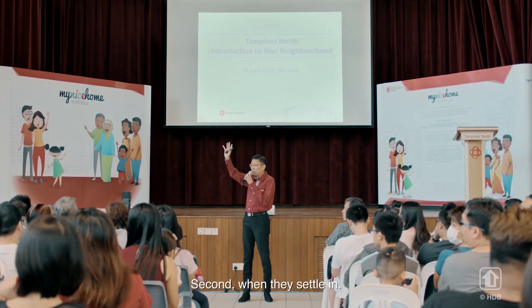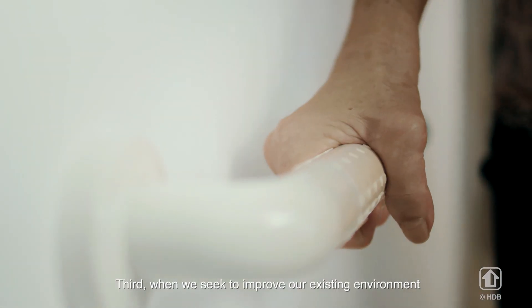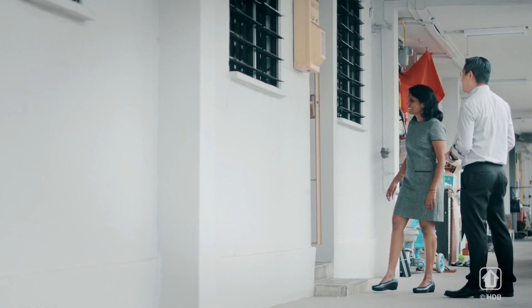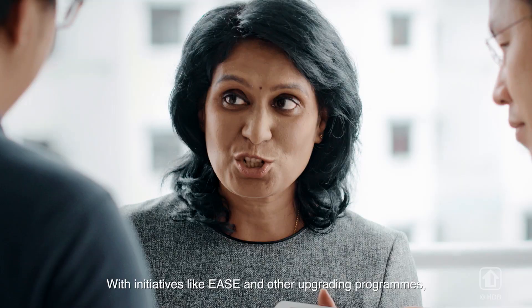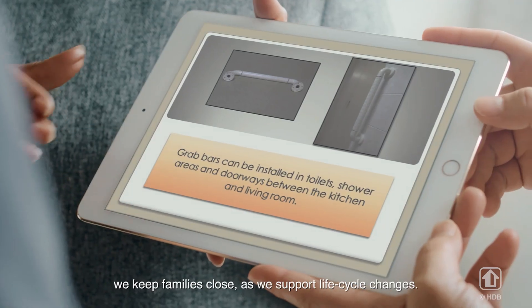Second, when they settle in. Third, when we seek to improve our existing environment through policies and programs. With initiatives like EASE and other upgrading programs, we keep families close as we support life cycle changes.